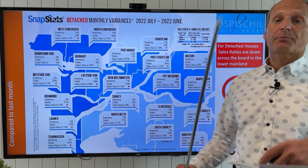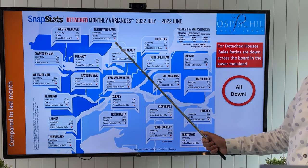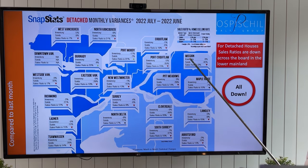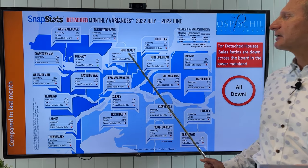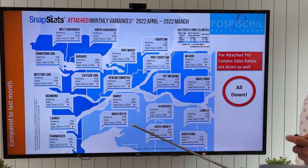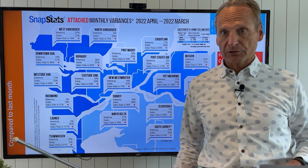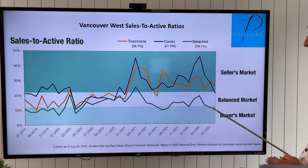Let's look at the burbs — what's happening all around us in the lower mainland. You can see by the red arrows and the sales ratios, in all our suburbs we have pretty well sales ratio dropping in every category. A little bit of an upswing in Port Moody for detached, but every single suburb is dropping in the sales ratio. This is not just happening in Vancouver — it's throughout the lower mainland and hitting all product categories.